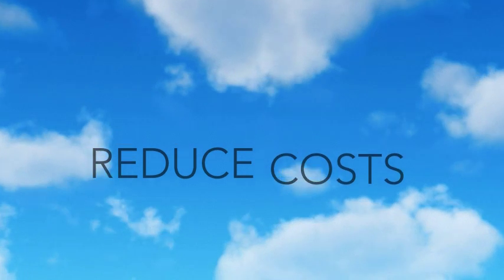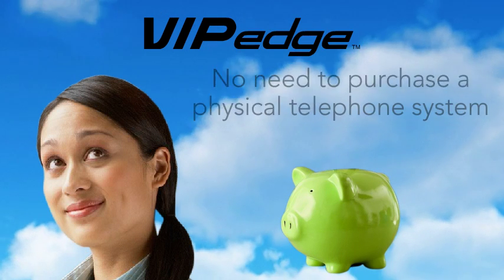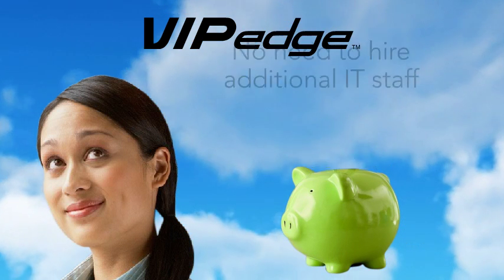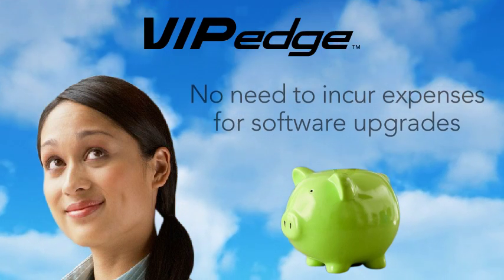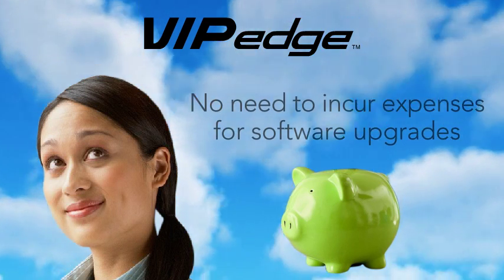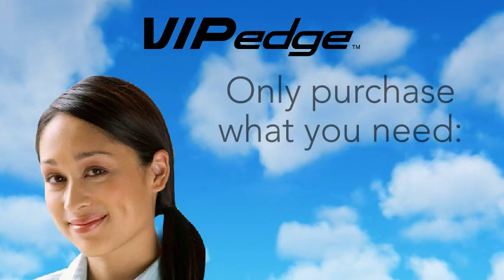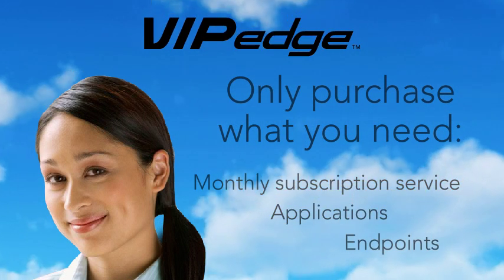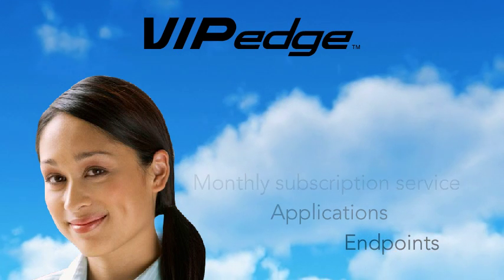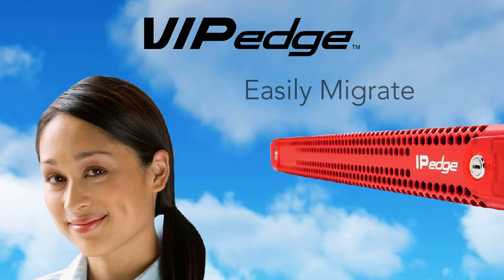VIP Edge helps your business reduce costs. With VIP Edge, you don't need to purchase a physical telephone system. You don't need to hire additional IT staff to maintain the system. You don't incur expenses for software upgrades — this happens automatically in the cloud at no additional cost. You only purchase a monthly subscription service and the applications and endpoints your business needs. If your business requirements change, you can grow within the cloud or easily migrate to an on-premise Toshiba IP Edge telephone system.